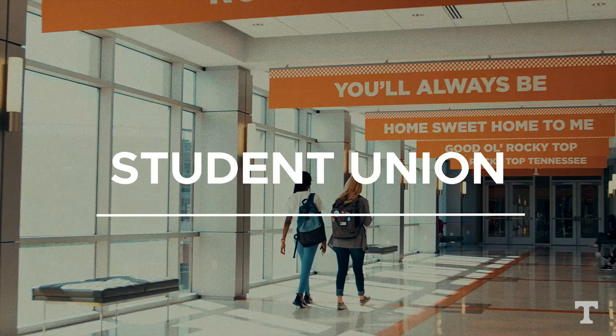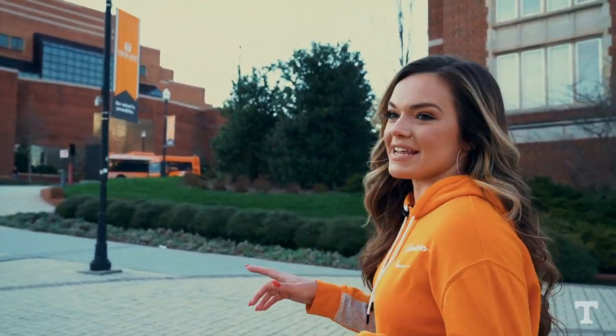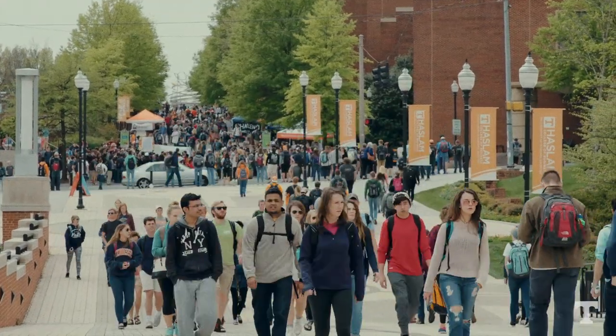Tennessee also has a state-of-the-art student union that houses career services, a pod market, different dining options, and it's also just a really great place to come hang out with your friends or teammates in between classes. Now we're walking down the pedestrian walkway.